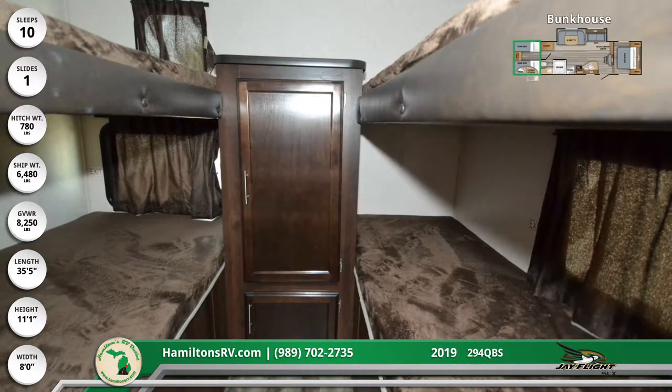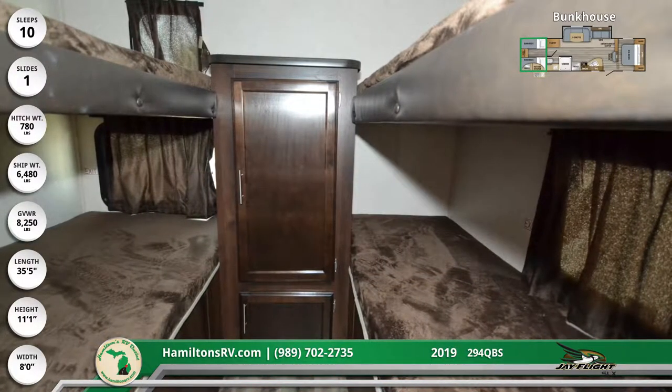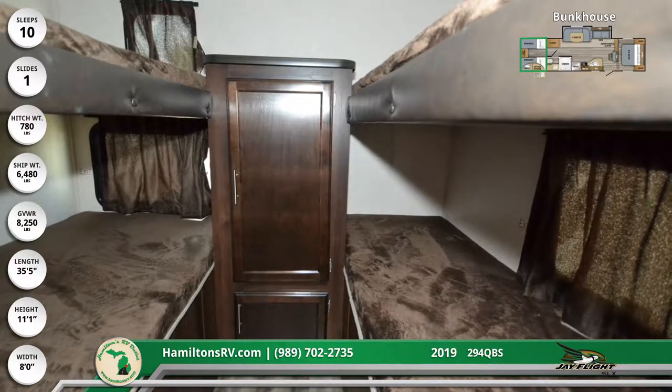The rear bunkhouse has four bunk beds and a standing, dual-compartment wardrobe that provides hanging clothes storage.